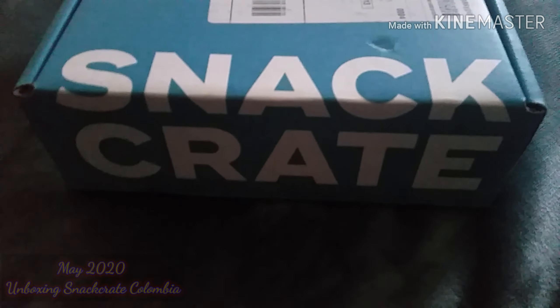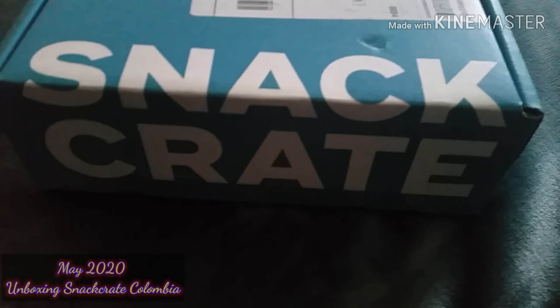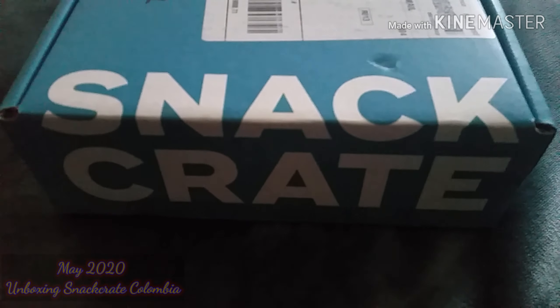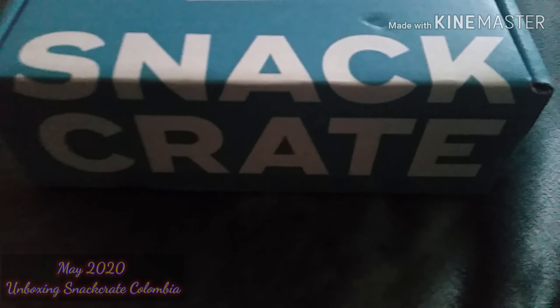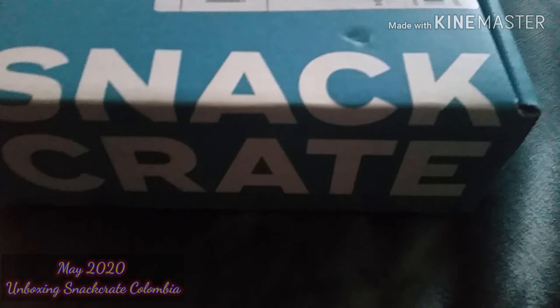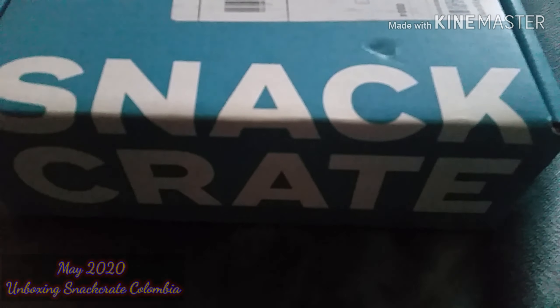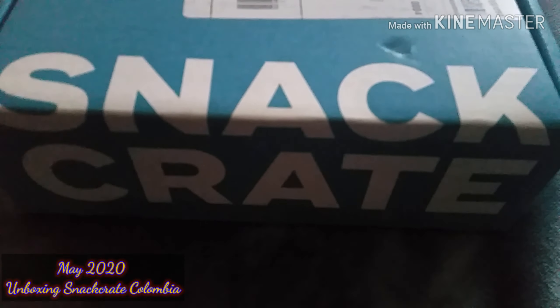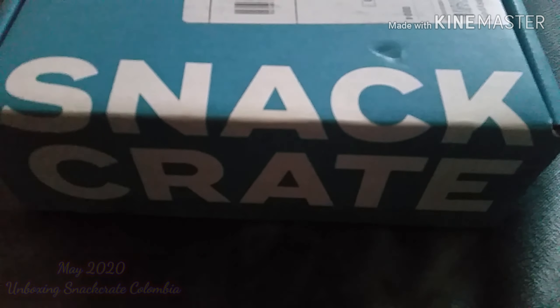Welcome back to my channel. It's your girl, Unique Life. If you are new here, welcome. I'm back again with another unboxing snack crate video. Sorry it's a little late. Let's jump right into the video to see what country we will have for last month. This is the month of May snack crate box, so let's dive in.